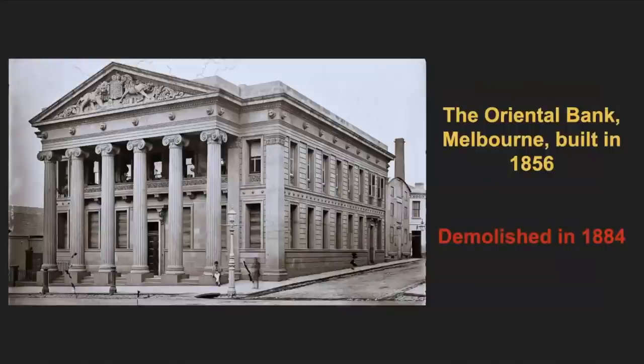The Oriental Bank was a beautiful building constructed in 1856, themed after a Greek temple. The story goes it was the result of a competition held by the bank amongst Melbourne architects to develop a design. The bank went bust in 1884 and the building was demolished shortly afterwards — just 28 years later. The mind boggles. Look at the amount of effort put into this building: the columns, the detail, the intricacies. Why on earth would you knock it down? It makes no sense at all.